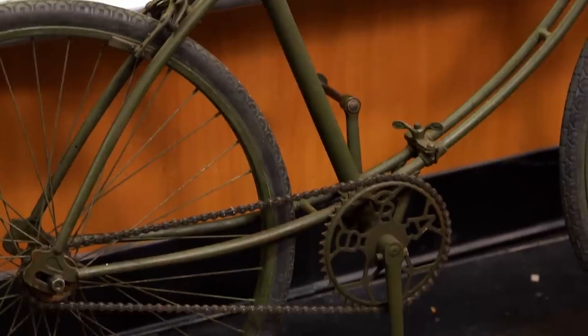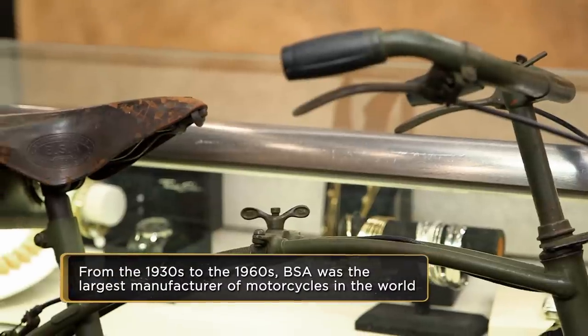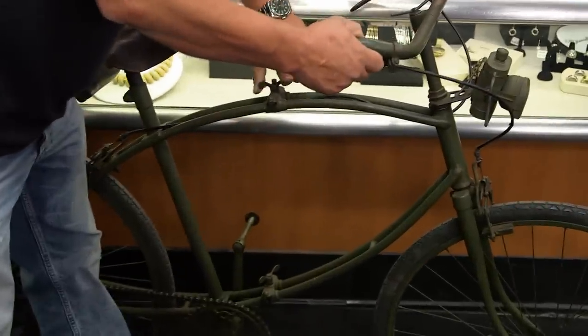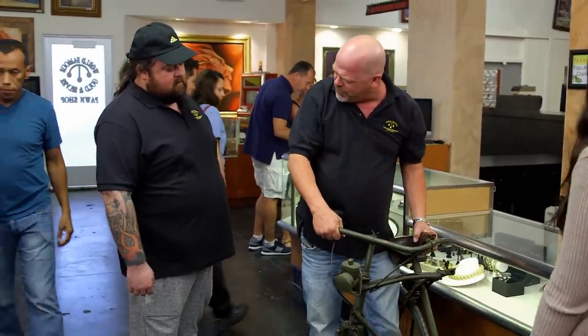The sprocket's really cool where it says BSA. Birmingham Small Arms made rifles, handguns. It looks like it folds up. It does. I don't know if that's for shipping or something like that. Do you mind if I take a closer look at it? Not at all. Yeah, see? It folds up, for easy transportation. It's pretty cool.